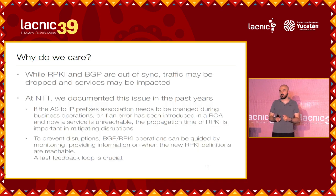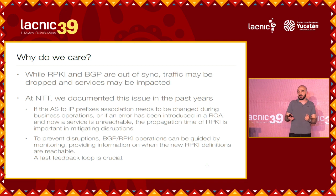Why do we care about this? It's because while BGP is much faster, RPKI is slower, and then we have a moment where BGP and RPKI can be out of sync. And if they are, traffic may be dropped and services may be impacted. At NTT, we experienced that since the early beginning of our deployment. In summary, if you have to change a prefix-to-AS association for operational reasons, or you made one wrong, having a lot of time between when you correct it and when other internet service providers are able to use it is going to impact your services.